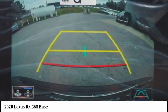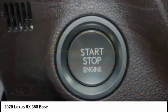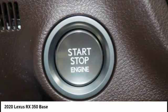Rear view camera, airbags, driver need, and electronic messaging assistance with voice recognition.